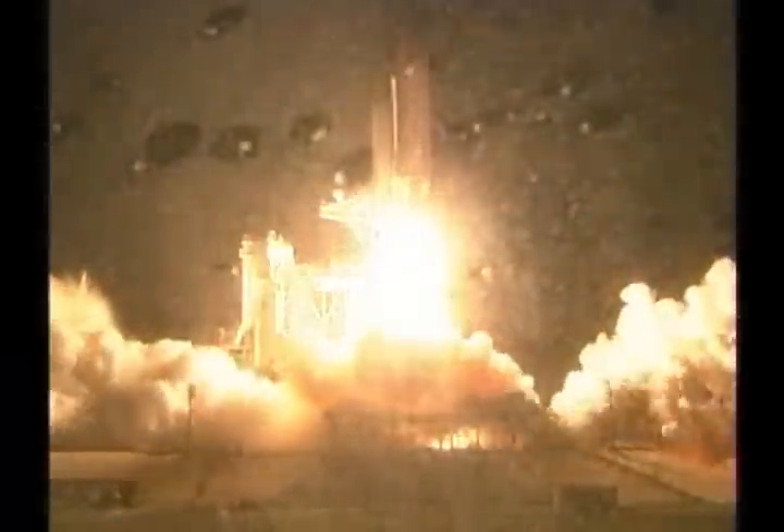We have booster ignition and liftoff of the Space Shuttle Discovery, lighting up the night sky as we continue building the International Space Station.